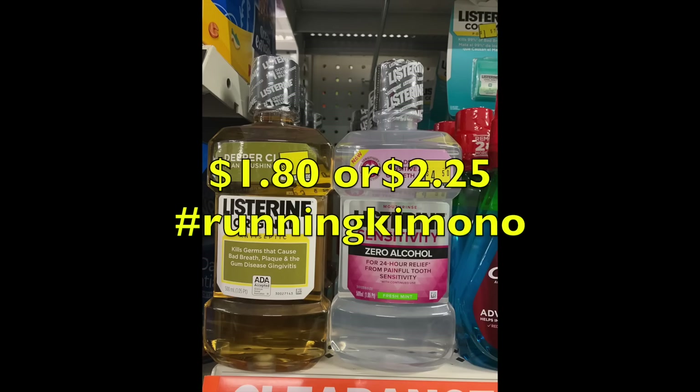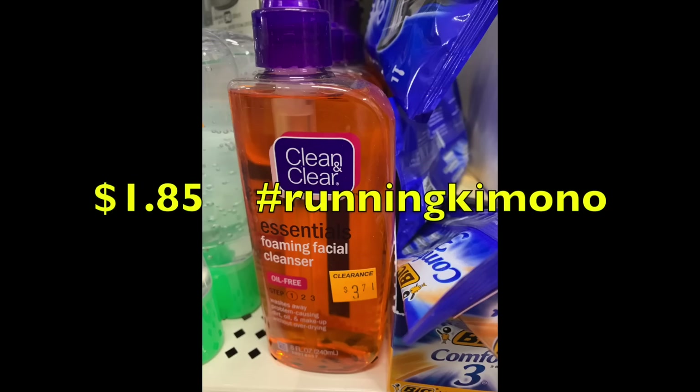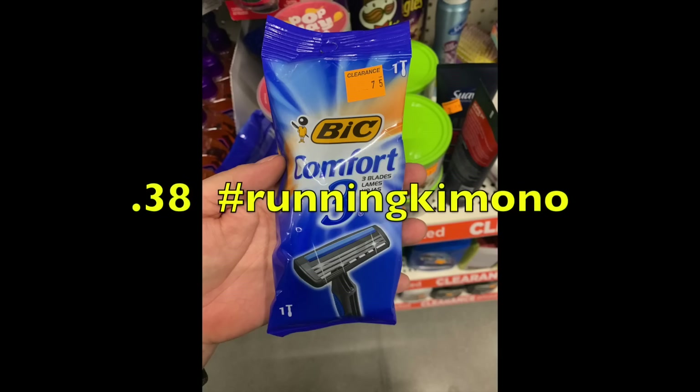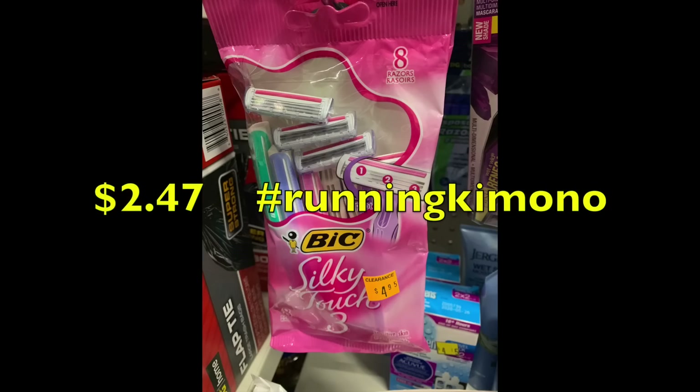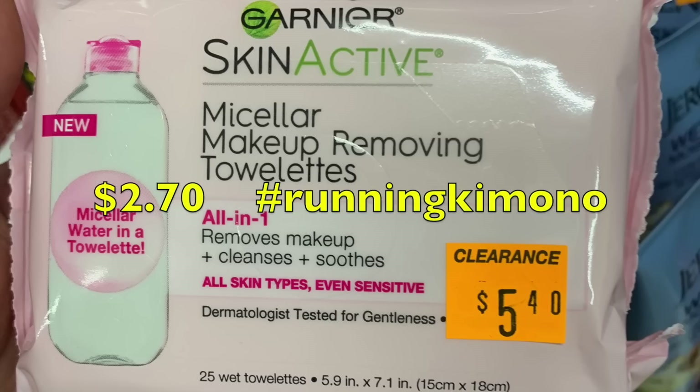Listerine Original and Zero Alcohol are either $1.80 or $2.25 at 50% off — you can go on Listerine's website and print out $1 coupons for more savings. Suave men's hair gel drops to $1.35, and there's usually a Suave coupon in the inserts. Clean & Clear, a Johnson & Johnson product, would be $1.85 — check their site or Ibotta for rebates. A tiny pack of BIC disposable razors is just 38 cents, which could help create overage. Another razor pack at 50% off is $2.47, and with the $2 or $3 digital coupon it could be free or nearly free.